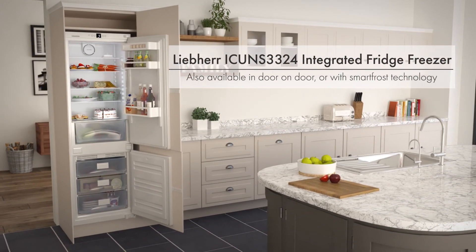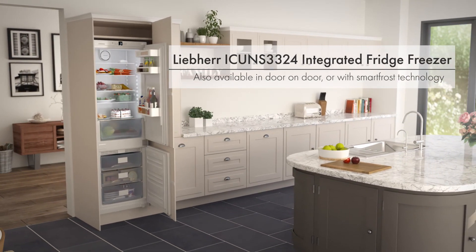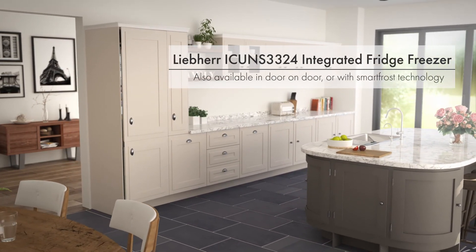Perfect for family homes, this spacious Liebherr integrated fridge freezer is energy efficient to keep your household bills low and easy to maintain with No-Frost technology.